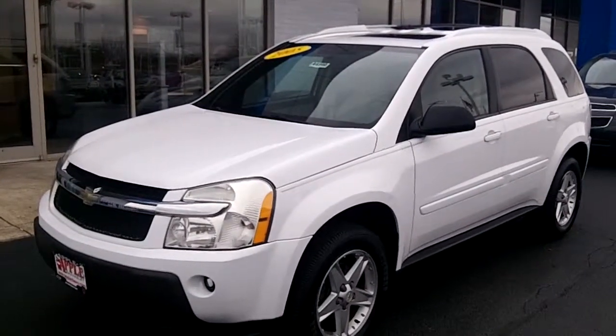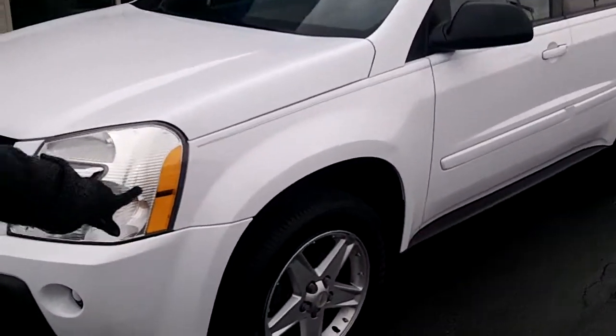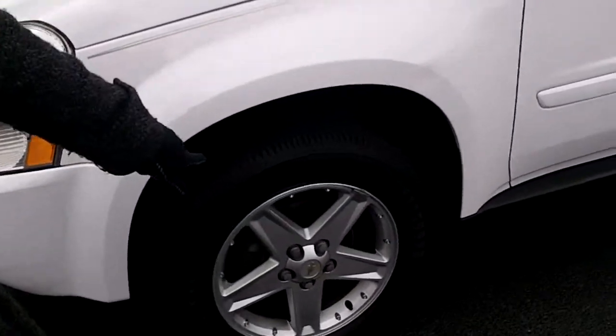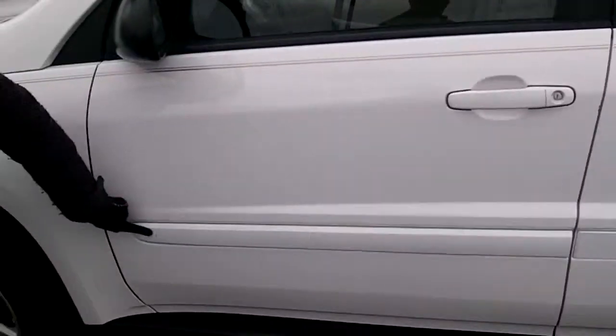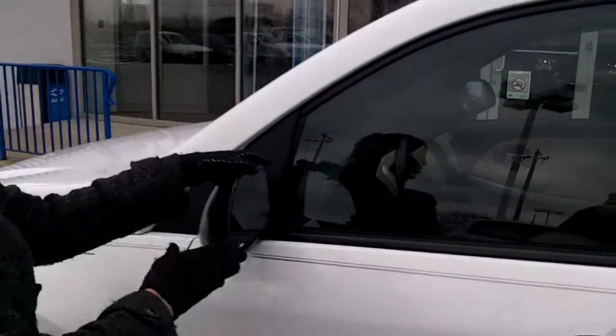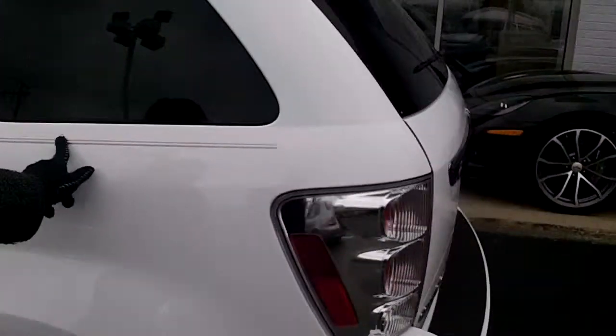This is the all-wheel drive LT model. I just want to go over everything with you. It does have the five-spoke alloy wheels on it. It has the body side molding here. There are a couple of little scratches there — I'm going to try to point out anything I see. The fold-away mirrors are there. Beautiful pinstriping; that beige is really nice on the white.